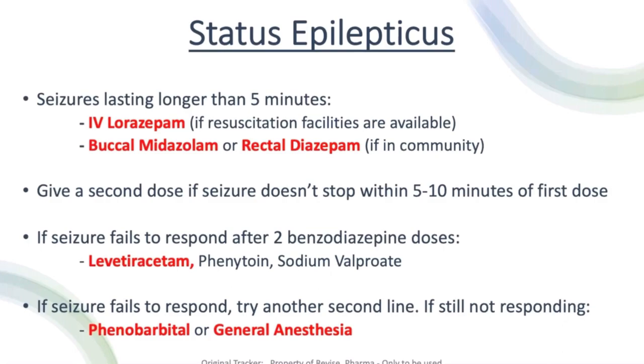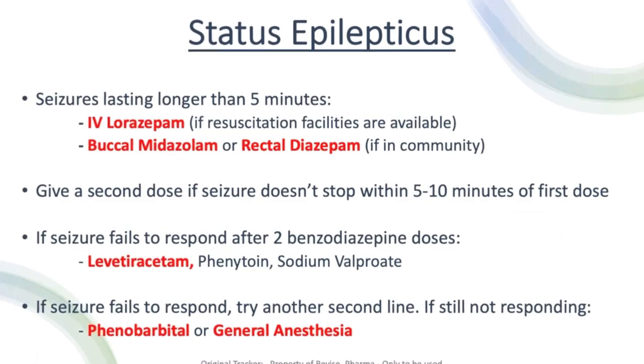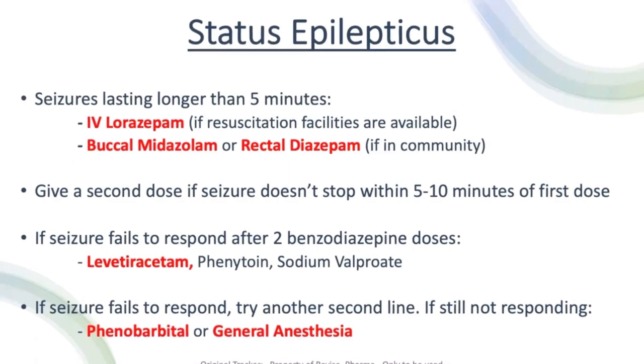If five to ten minutes passes after the first dose of either IV lorazepam or buccal midazolam and the seizure continues, we give a second dose. If the seizure fails to respond after two benzodiazepine doses, we give levetiracetam, phenytoin, or sodium valproate. If it still fails to respond, we try another agent from that second-line group. If still not responding, we give phenobarbital or general anaesthesia.